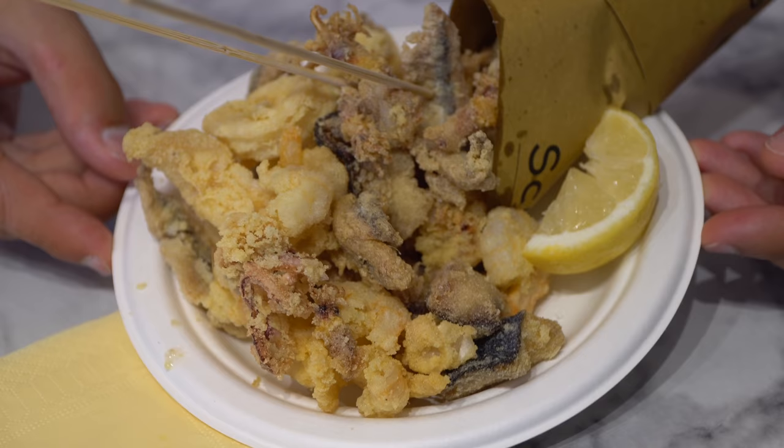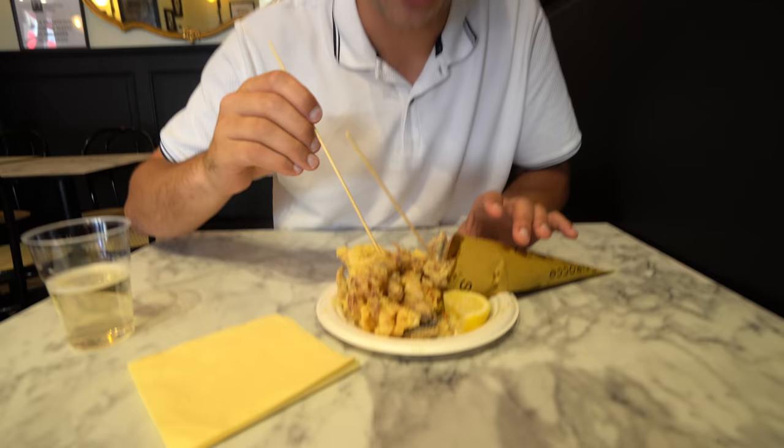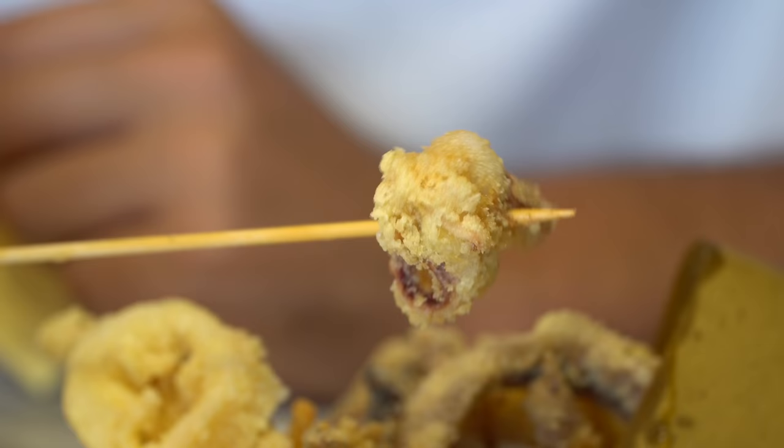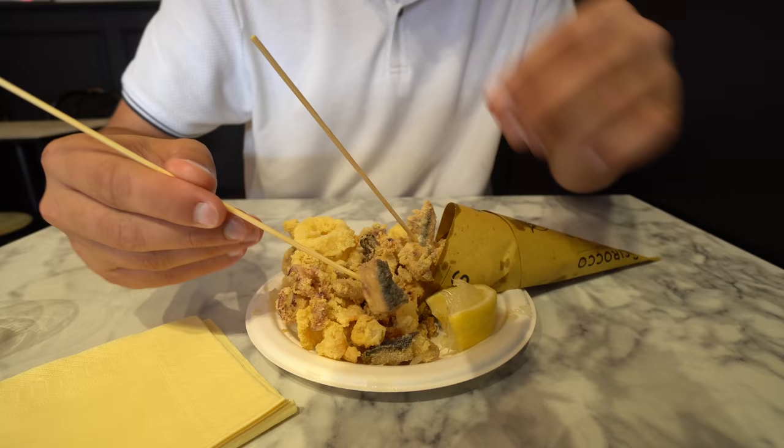I even see some shrimp underneath there. Very thin batter and there's definitely some spices in there too because it's got quite a bit of flavor, and that tastes like some seriously fresh shrimp. Look at these little guys here — I think that's a little squid. It's a little bit chewy, but so fresh and fried perfectly with only a thin batter. This is a great way to start our day after visiting that incredible fish market.